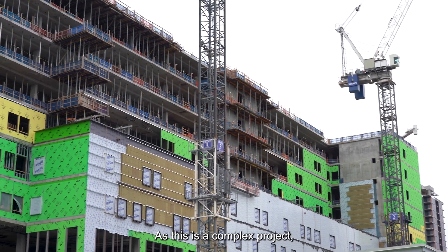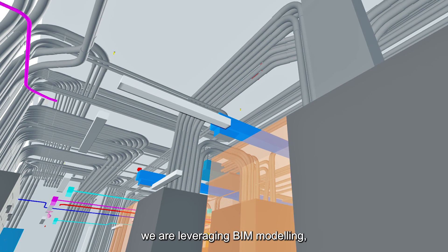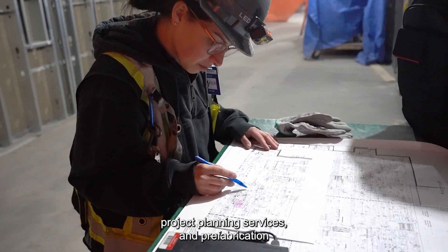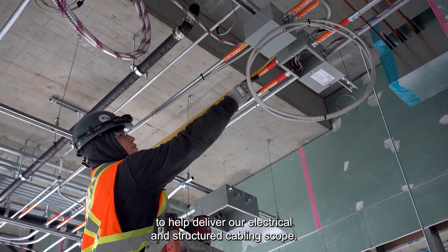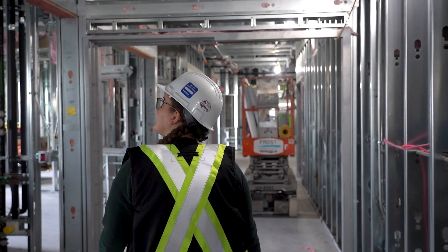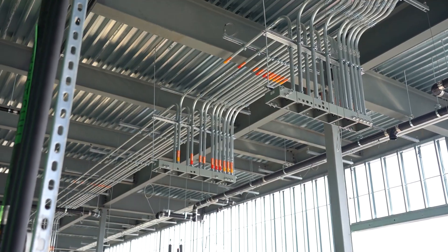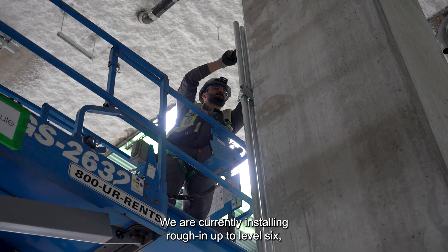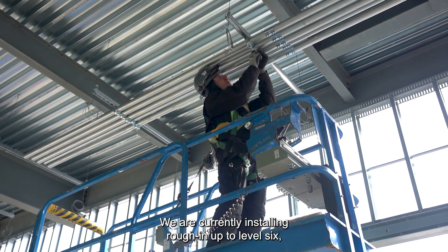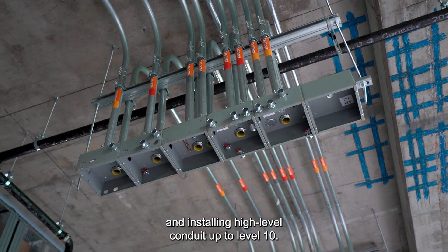As this is a complex project, we are leveraging BIM modeling, project planning services and prefabrication to help deliver our electrical and structured cabling scope. We are currently installing rough-in up to level 6 and installing high-level conduit up to level 10.